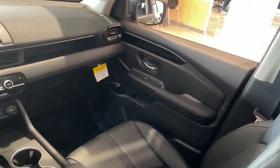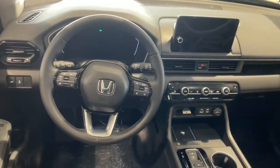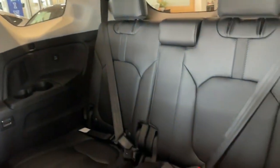The attention to detail is immaculate, with quality materials and expert craftsmanship evident throughout the SUV. The 2023 Honda Pilot is a ruggedly designed SUV with enough refinements to make it your go-to modern SUV.